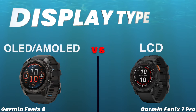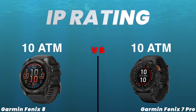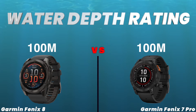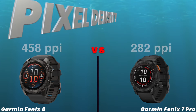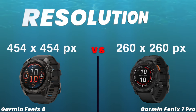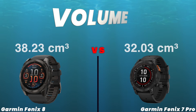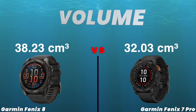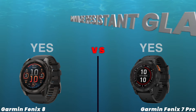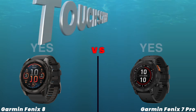Display type. IP rating. Waterproof depth rating. Pixel density. Resolution. Volume. Damage resistant glass. Always on display. Touch screen.